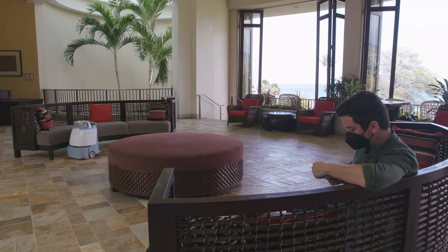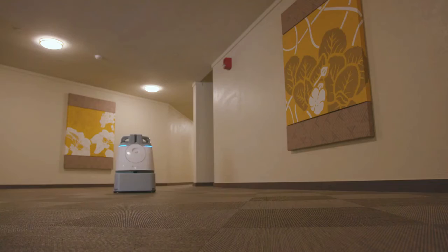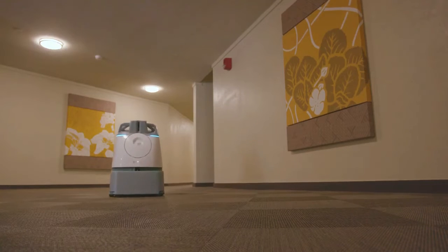With one of our WIZ units going around the front lobby, that's one of the very first things that guests see. So it really sets the tone for when they arrive at the hotel for the rest of their vacation — to know that the hotel is sanitary and that we're taking it seriously.